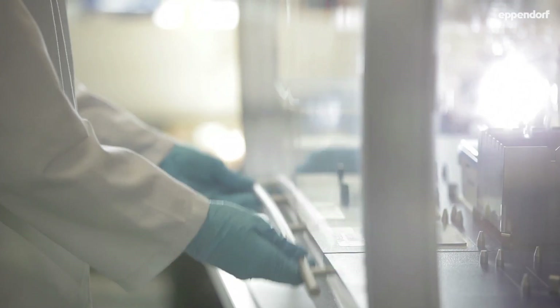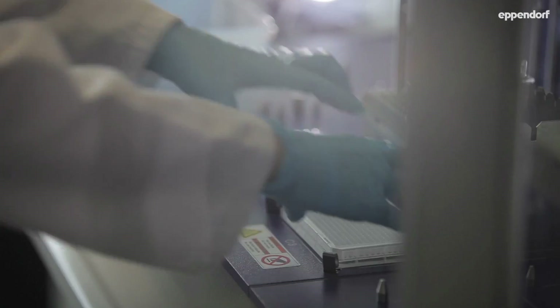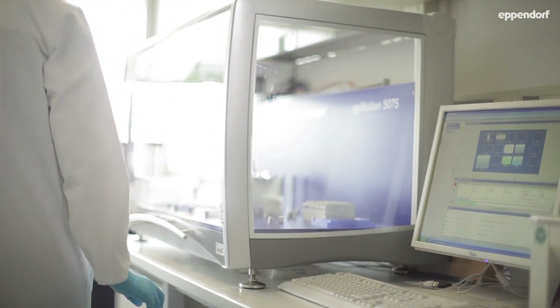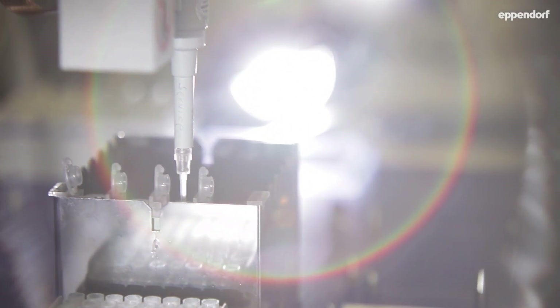First, I was very skeptical to use a liquid handling machine because I thought it would be much easier to pipette a plate by hand than to learn a difficult software. But the first demonstration of the epimotion changed my mind.